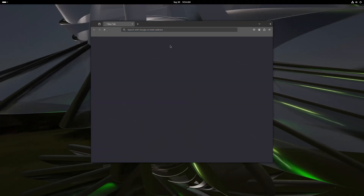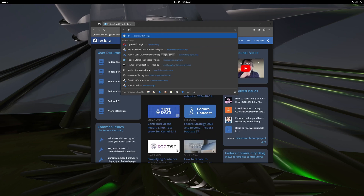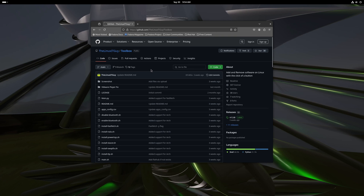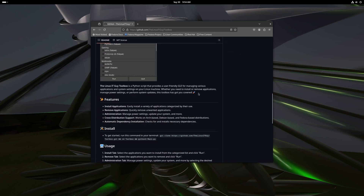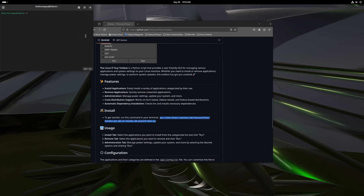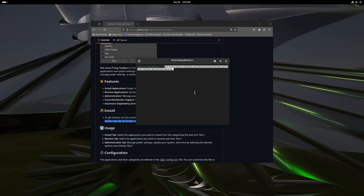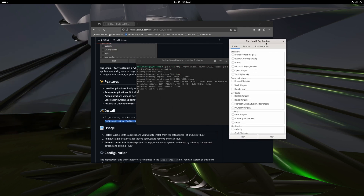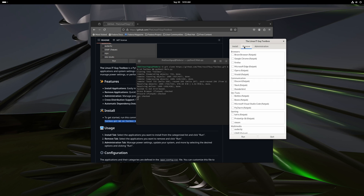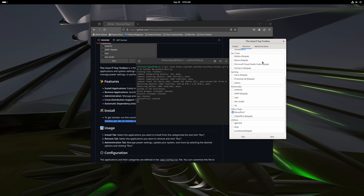Let's see if the new version of Fedora is compatible with my toolbox. In Firefox I'll go to github.com/thelinuxitguy and find the toolbox. I'll paste the install command into the terminal and press enter. We've got the toolbox. I want to install the Brave browser, Discord, and MPV. I also want to remove LibreOffice. FastFetch is already installed. I'll do the swap fix as well. Go ahead and press run.